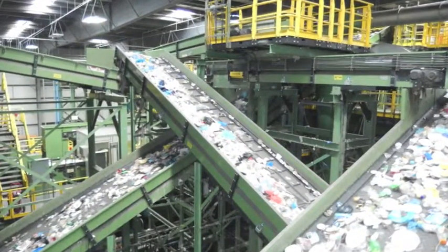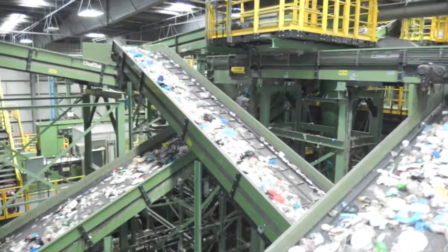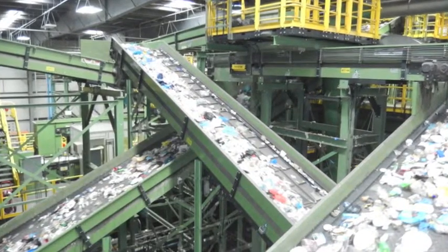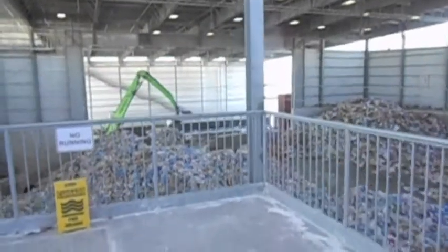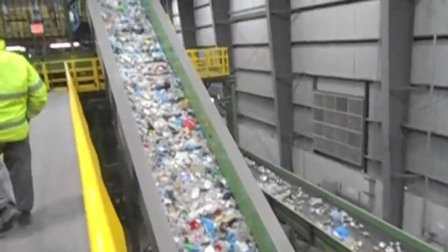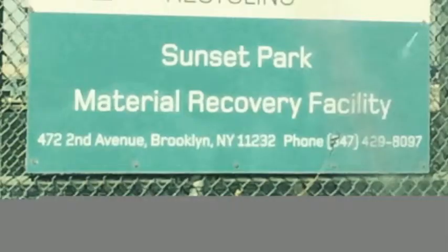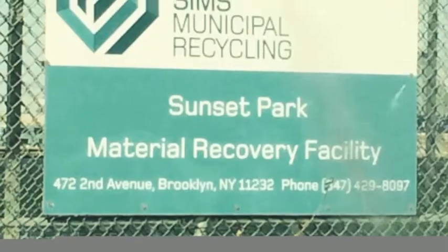These huge recycling centers are set across the country to help sort, organize, and process recyclable materials such as plastic, paper, and styrofoam. Welcome to the Sims Material Recovery Facility in Brooklyn, New York.